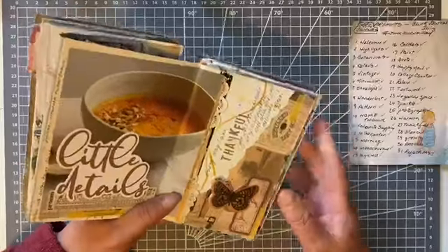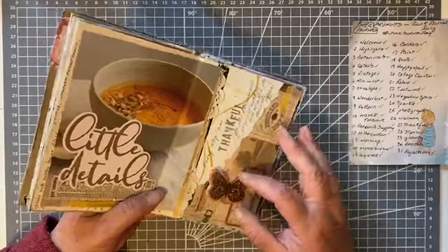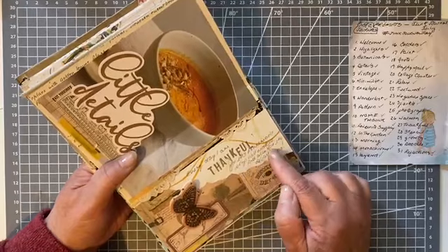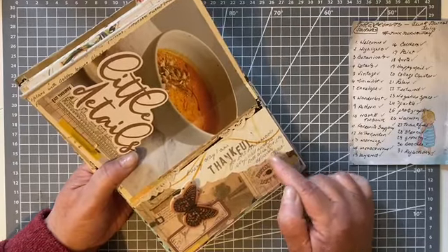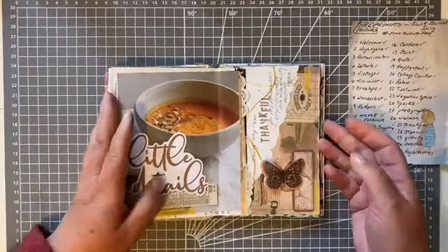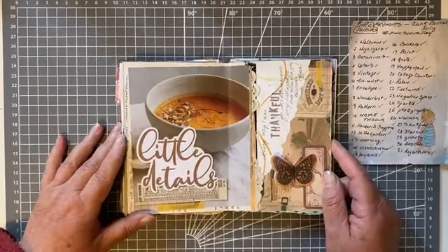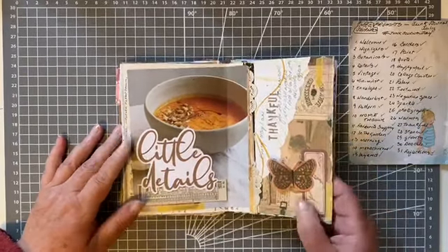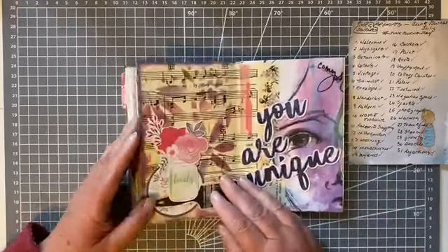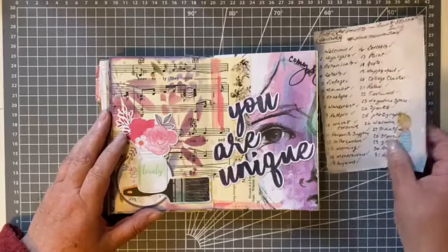My favorite is the lentil soup — ham and lentil — but he makes all different kinds. So I've put 'Every day I'm thankful for the homemade soup Will makes,' and also for the delicious coffees, because he brings me coffees into the crafty room here when I'm busy playing with my paper. So warmth and thankful — really happy with those pages.